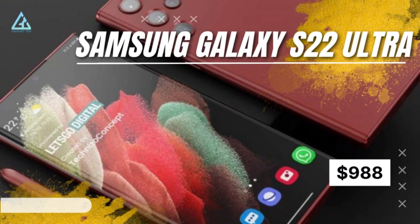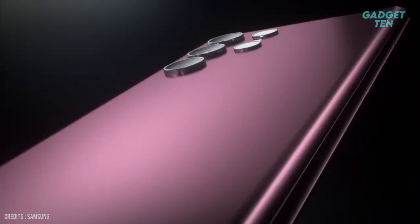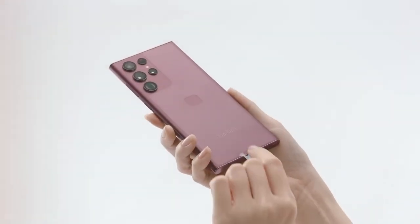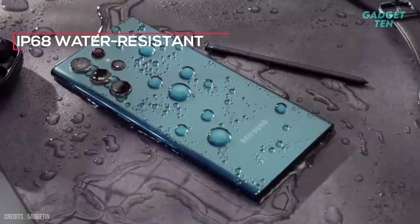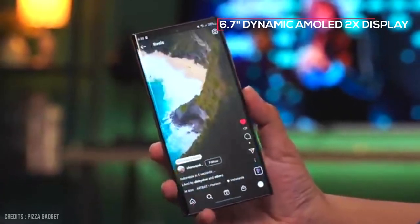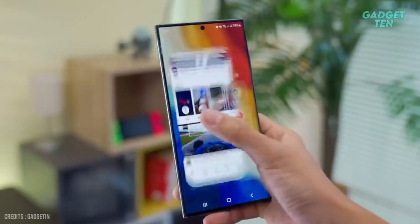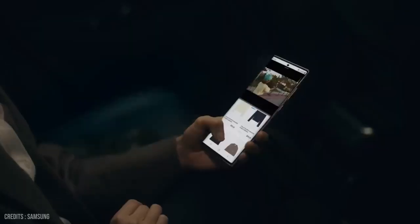Number 1: Samsung Galaxy S22 Ultra, starting from $988. The Galaxy S22 Ultra is the king of Android phones. Starting with the design, it boasts a sleek and stylish look with Corning Gorilla Glass Victus and an armor-aluminum frame, and is also IP68 rated for dust and water resistance. The Galaxy S22 Ultra features a massive 6.8-inch Dynamic AMOLED 2X display with a resolution of 1440 by 3088 pixels, HDR10 Plus certified, and a 120Hz refresh rate, making scrolling and gaming smoother than ever.